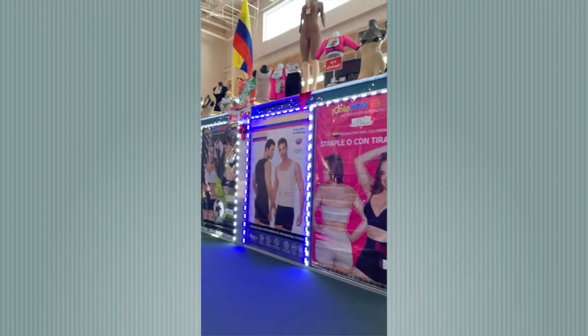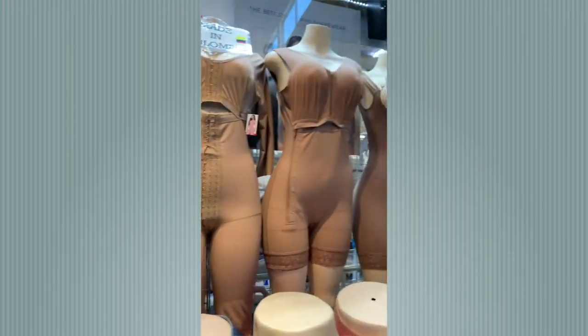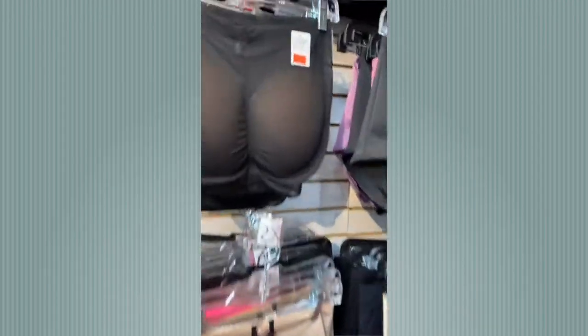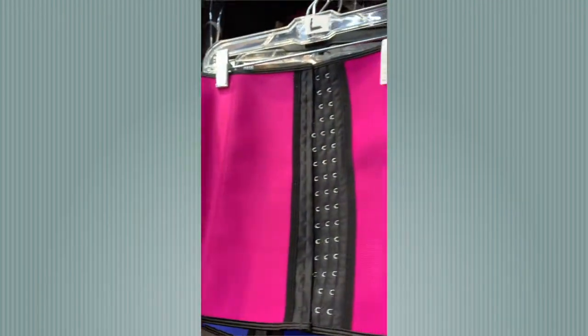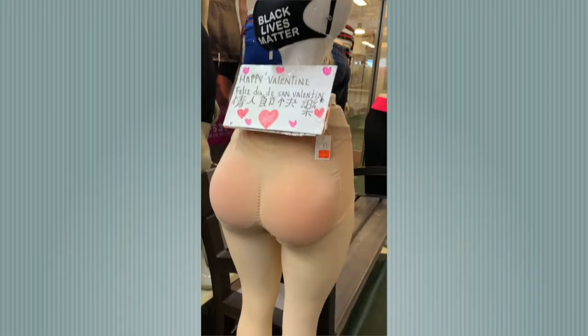If you are in need of a body shaper, this will be the store in the mart to come to. They have a huge variety of products — I've actually purchased some items from here myself. Whether you need enhancements or reductions for the upper, lower, or midsection, they can help. Here's an example: a girdle with enhancements at $22.99, so they're reasonably priced. This item is $32.99. Previously, prior to COVID, you'd be able to try items on — I'm not sure what the restrictions are now, but stop by and they'll help you out.